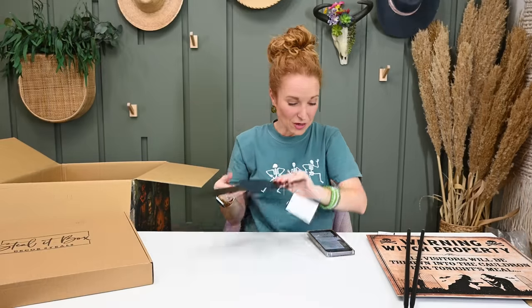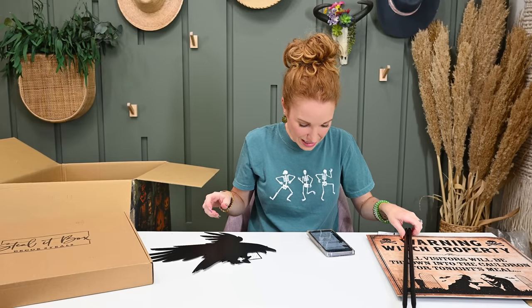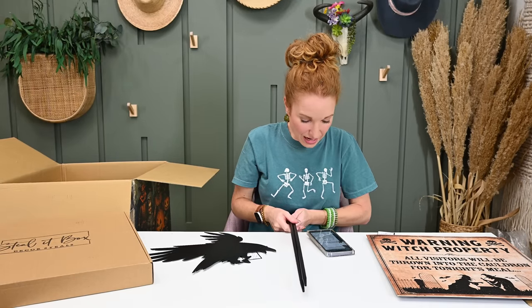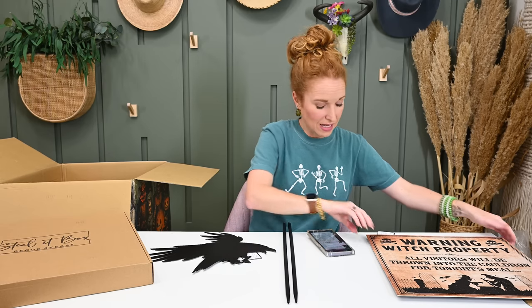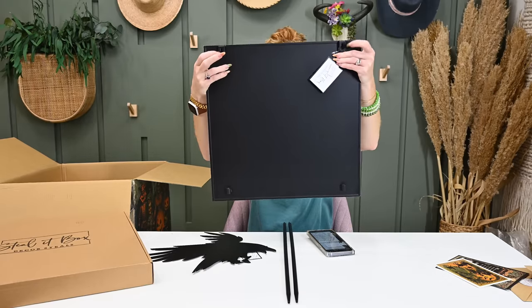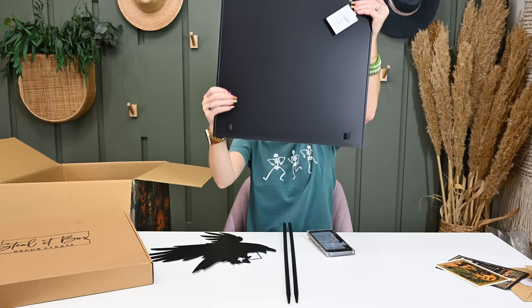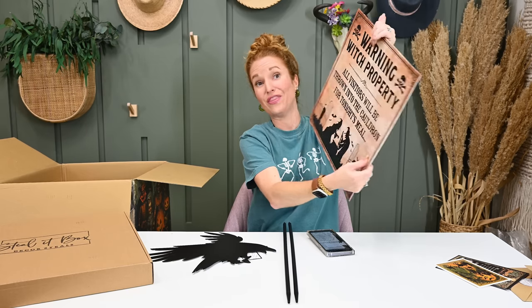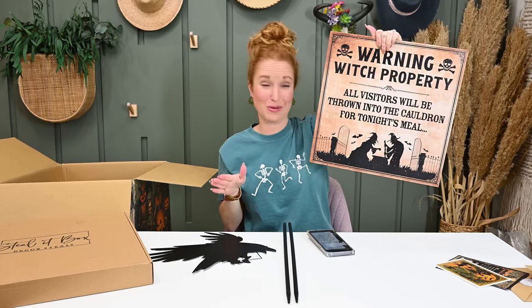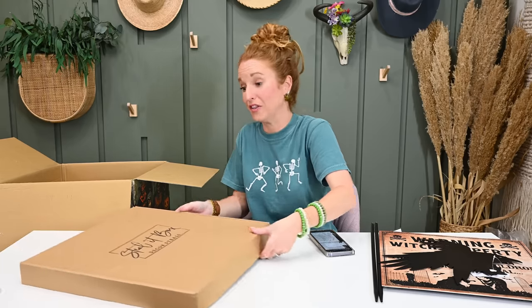The metal sign is made of iron and is indoor/outdoor use. It comes with stakes so you can hang it or stake it down into your yard. I'm going to be staking this one in the yard because I love it. The light box feels like there's nothing left in it.